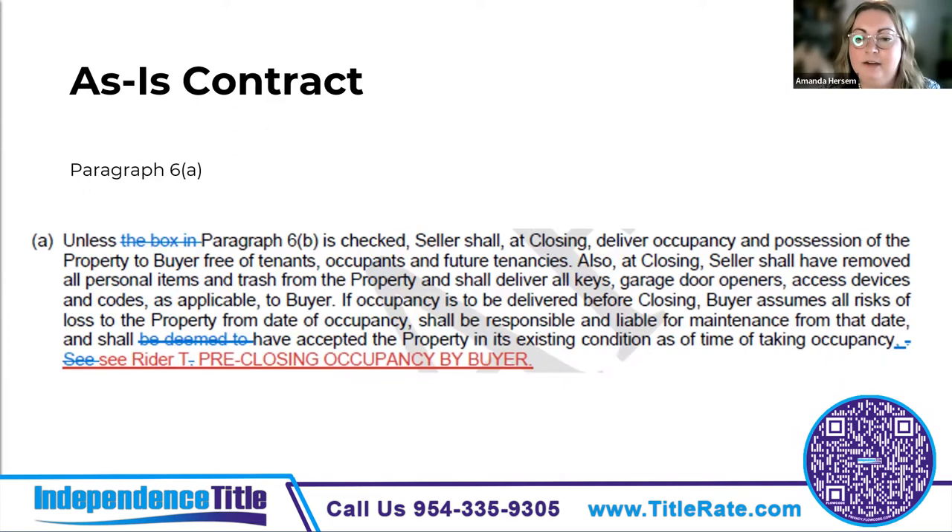Paragraph 6a changes were mostly grammatical cleanup and added a reference to Rider T, which now requires the buyer and seller to agree upon a written lease — now called the pre-occupancy agreement. It requires them to agree on a possession date, that the buyer accepts the property in its existing condition relieving the seller of repair obligations, that the buyer maintains the property and pays rent plus sales tax monthly in advance. It also allows for termination of the contract if the parties cannot agree on lease terms, with the buyer refunded their deposit.